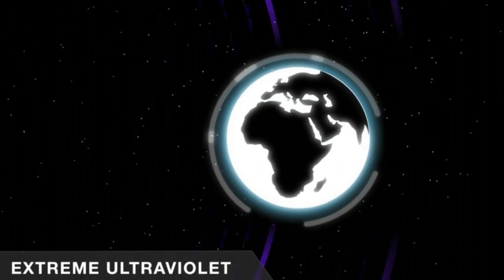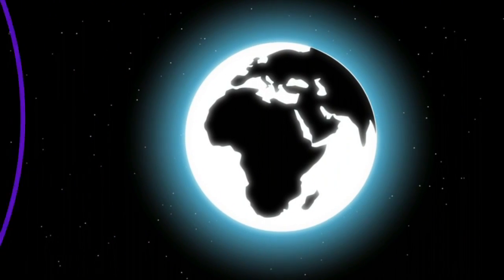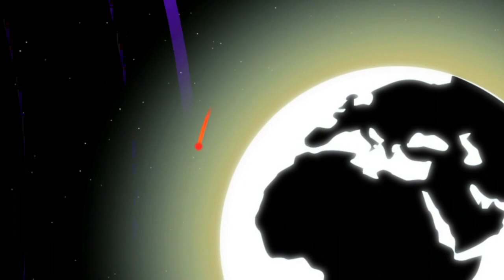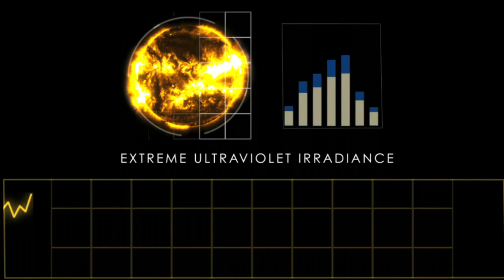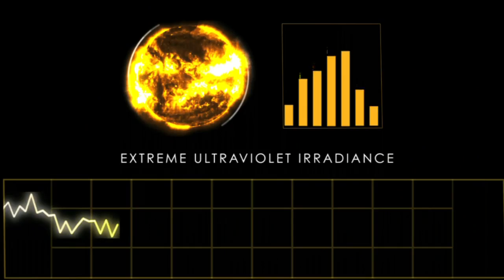SDO will also study the amount of energy the Sun puts off in extreme ultraviolet wavelengths. These are very short wavelengths that get absorbed very high up in our atmosphere, causing the atmosphere to heat, expand, and bring satellites out of orbit. Previous missions have looked at the extreme ultraviolet radiance every 90 minutes. We're going to look at it every 10 seconds and we're going to see a lot of new stuff and learn a lot.